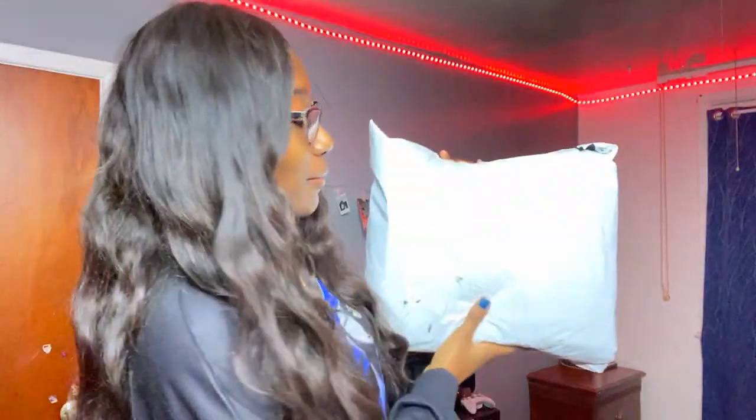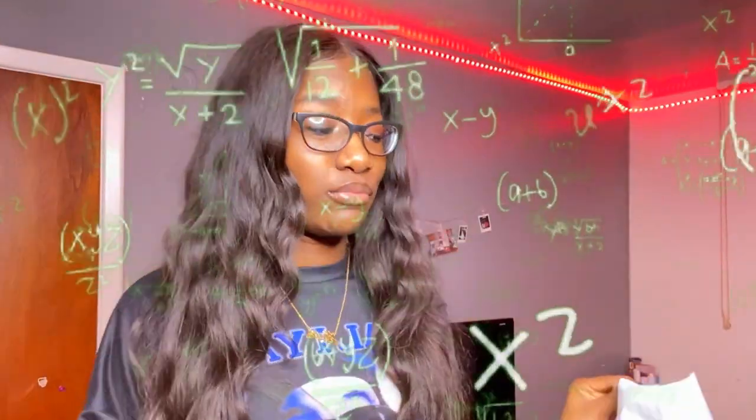Hey guys, what's up? It's Haja here and I'm back with another video. Today's video is another Shein haul — obviously, I got problems. My package just came in. I believe I ordered it November 4th and today is November 14th, so it took about 10 days.